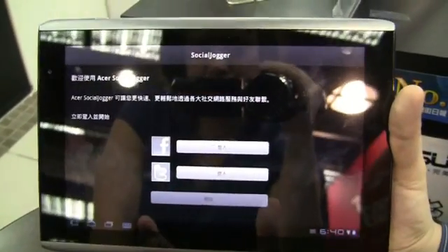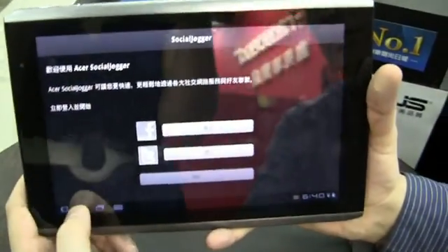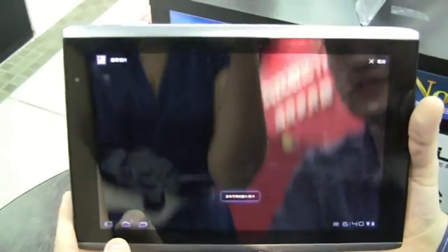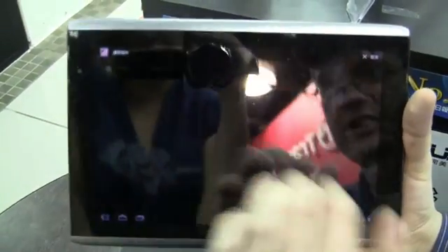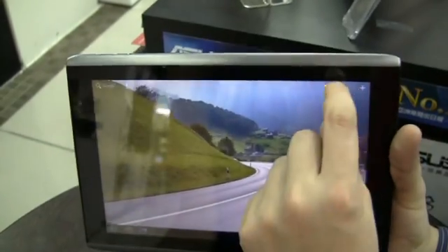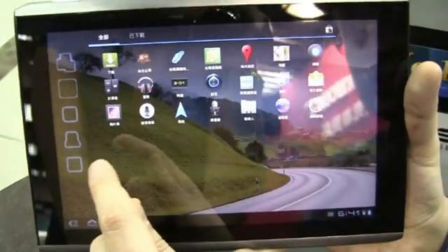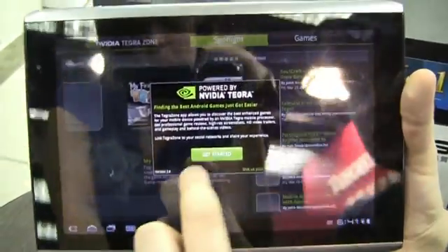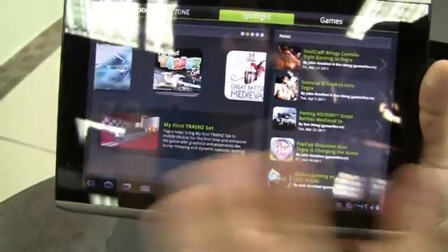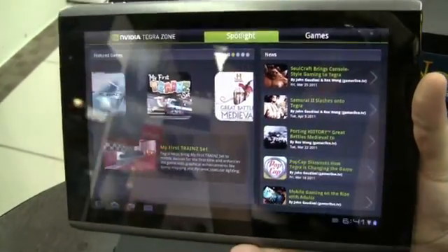And of course SocialJogger - this is an application that's a mash-up of Facebook and Twitter, aggregating all your Twitter and Facebook connections. They have a couple of pre-installed apps. We have Skype over here, and there's a link to the Tegra Zone. This is all about new optimized NVIDIA Tegra 2 applications - that's their own app market for NVIDIA Tegra 2 optimized apps and games. Samurai 2 is there - I think we did a video on this during CES.